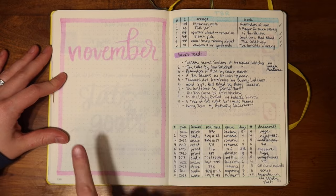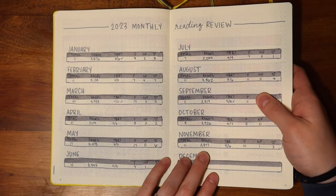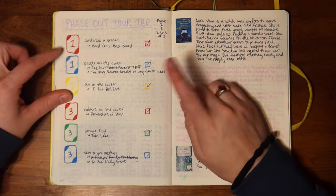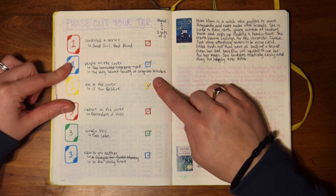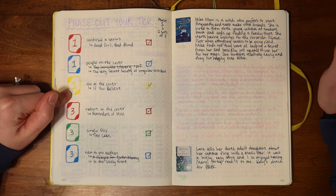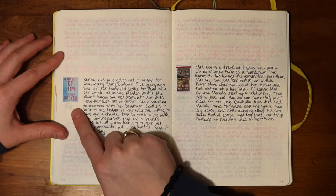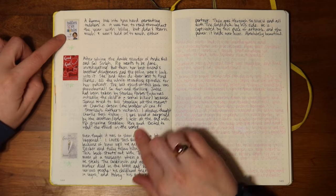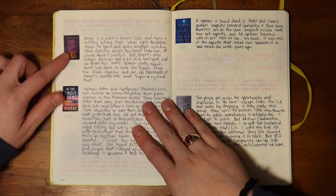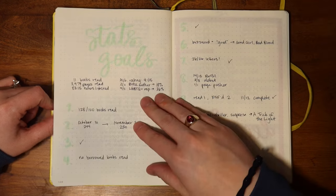Moving on — here we're at November, and I forgot to put the page count and book count here. It should say 11 books and 3,977 pages, but that's okay, it'll be a future Becca problem. I participated in Phase Out Your TBR hosted by Chris from Chris's Corner — super fun, and I'm excited to participate in more phases they put out. The books I read were The Very Secret Society of Irregular Witches by Sangu Mandanna, Tom Lake by Ann Patchett, Reminders of Him by Colleen Hoover, If You Believe by Kristin Hannah, Toddlers Are A-Holes, Good Girl Bad Blood by Holly Jackson, The Goldfinch by Donna Tartt, The Kiss Curse by Erin Sterling, In the Likely Event by Rebecca Yarros, A Trick of the Light by Louise Penny, and Going Zero by Anthony McCarten.